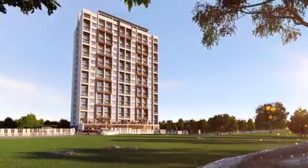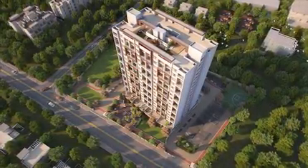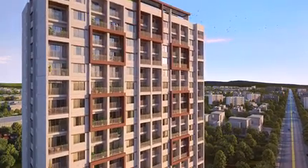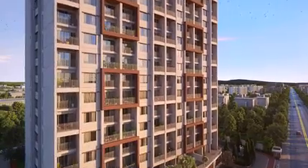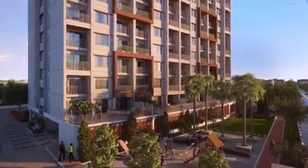Nestled amidst Hinjewaadi's Phase 1 is a residential project that brings you intelligently designed homes in one of Pune's most thriving neighborhoods. Welcome to Global Lifestyle, a 2 BHK apartment project designed with an innovative approach and the ambition to provide you with a modern lifestyle.